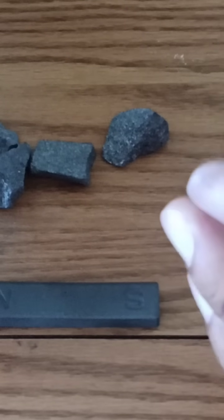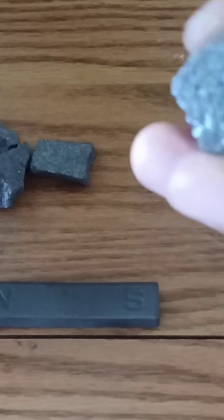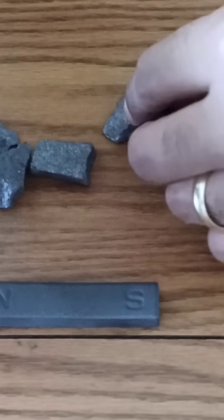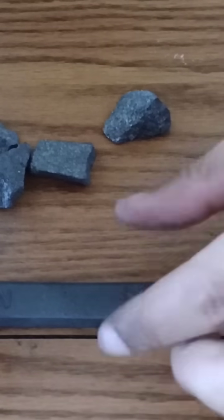Here I have the mineral magnetite — it's called magnetite for obvious reasons because it's magnetic — and it's from my personal collection. It is one of the most common magnetic minerals, and I also have a magnet.